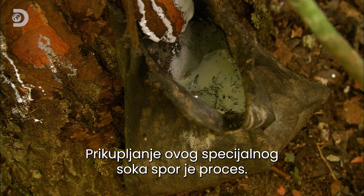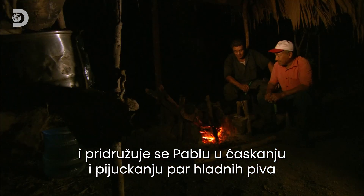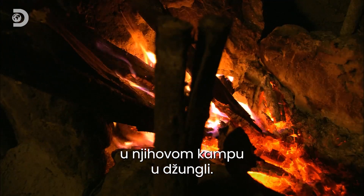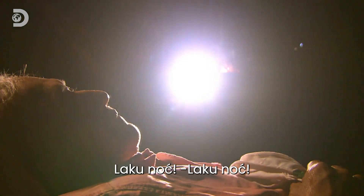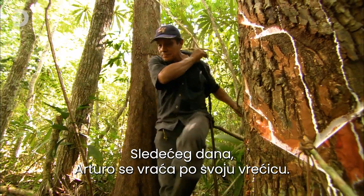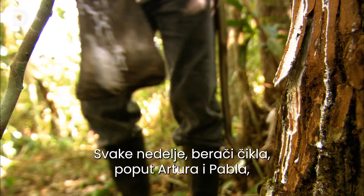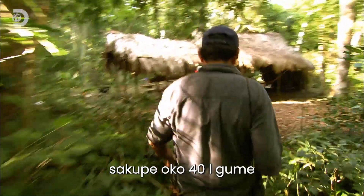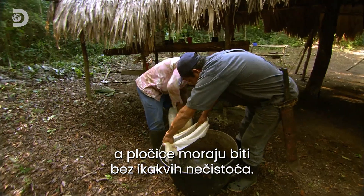Harvesting this special sap is a slow process, and Arturo leaves his bag overnight before joining Pablo at their jungle crash pad. The next day, Arturo returns to pick up his bag. Each week, chicle pickers like Arturo and Pablo generate about 40 litres of gum, which must be made into solid blocks to sell on — and the blocks must be free of impurities.